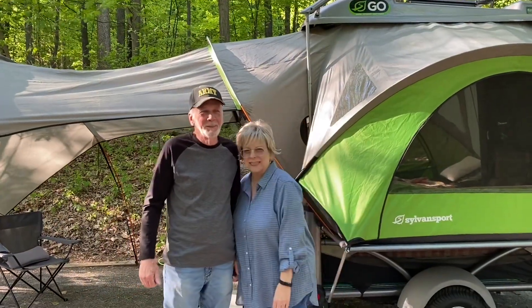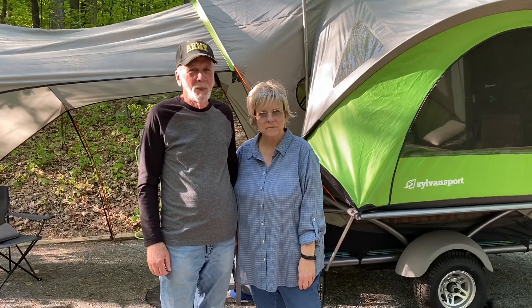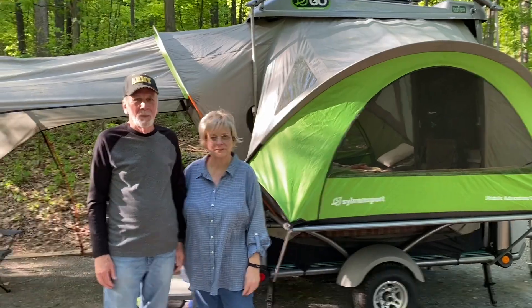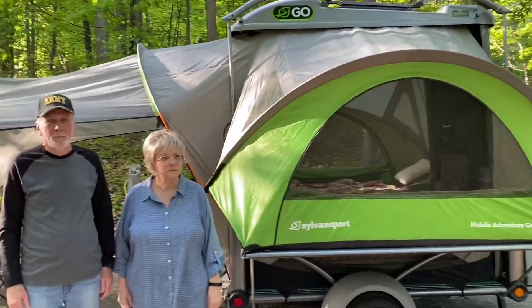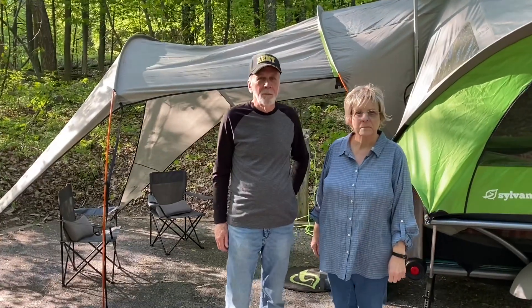Hi everyone, this is Kathy and Dawn, and they have a Go Sylvan Spark. It is so neat — it's compact, and I saw them putting it up. Can you tell me a little bit about it?